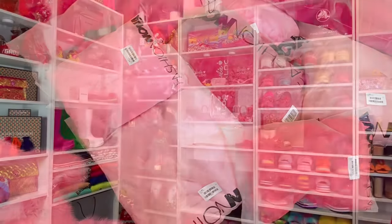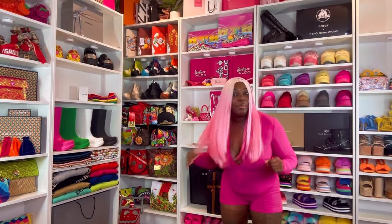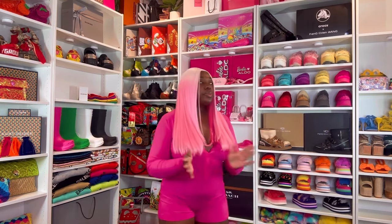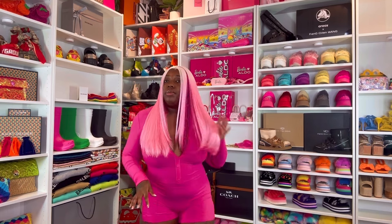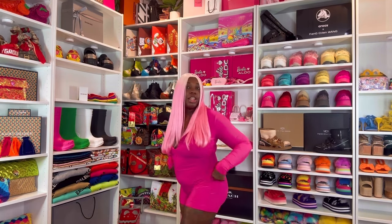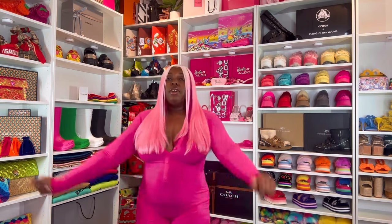Y'all probably thought I was playing when I said all pink — pink wig, thick, give them whiplash, period. I do got a lot to show y'all. I'm gonna throw on my pink Skims real quick — even though this is a fashion haul, we promote everybody over here — so I'm gonna give her 15 seconds of fame. This was her Valentine's Day collection, so there you have it. And now, Fashion Nova, baby!